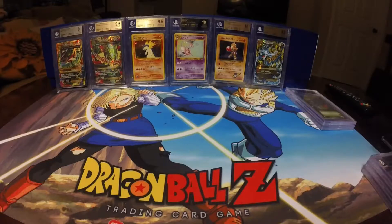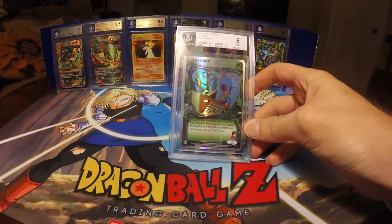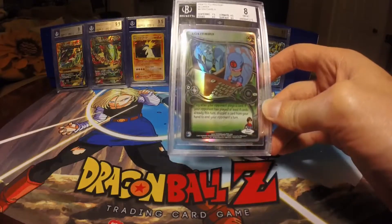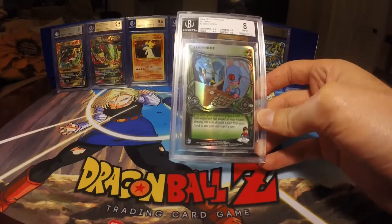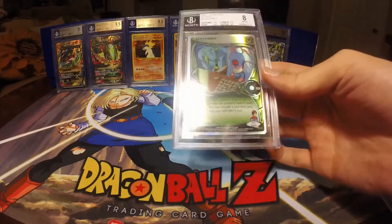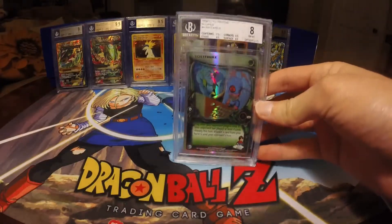The lowest grade that I have, and mostly due to factory error more than collector error at this point, is the Solitaire. This came out at a Near Mint 8, and this is because the Centering is terrible on it and got a 7.5. You can see the left side is way off compared to the right. But all other three factors got a 9.5, and I thought it was going to be enough to at least bump it up to an 8, but they were saying that the Centering will only go up by 0.5.